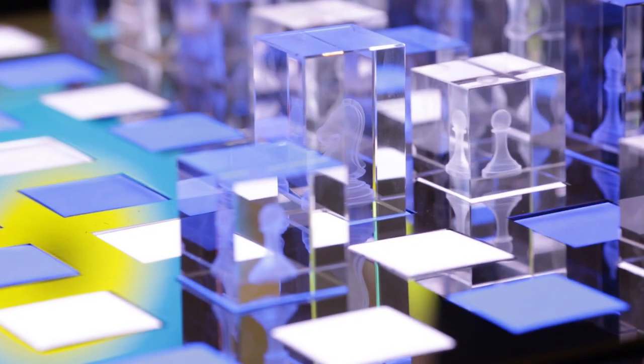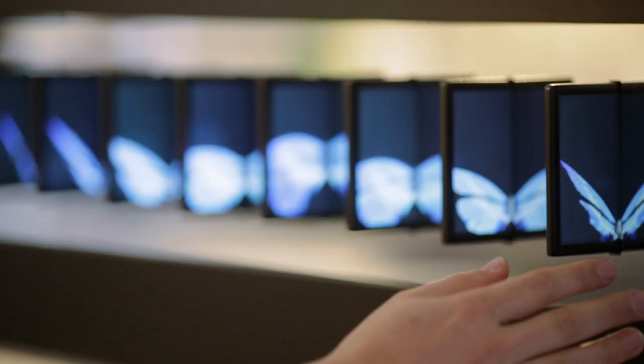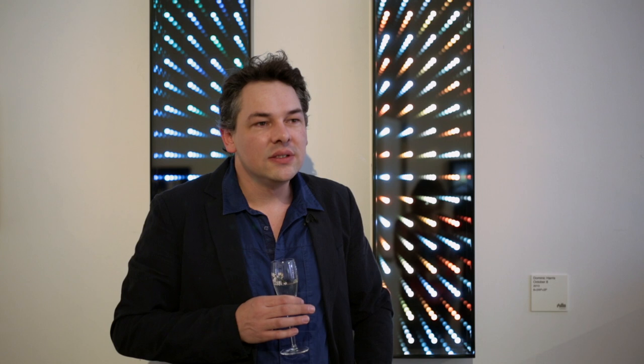My background is actually in architecture, and I think that's where my whole interest in design started. To me, the most important thing of any piece is that moment of engagement — it's when the observer realizes that they're actually becoming an active participant in what they're looking at.